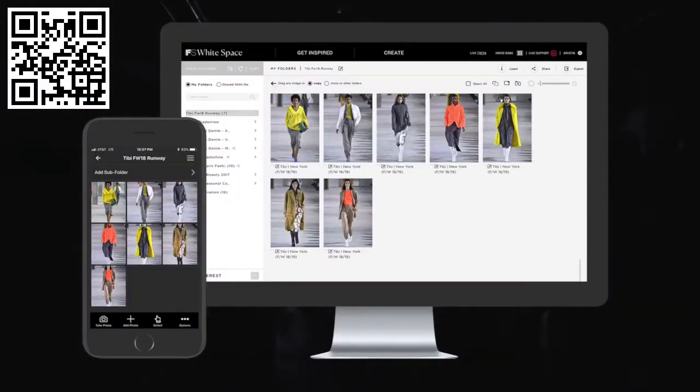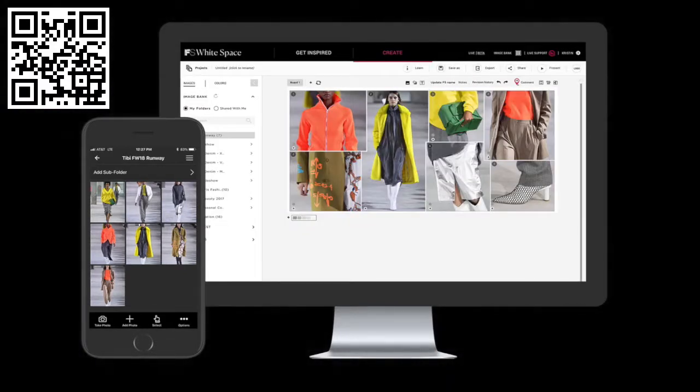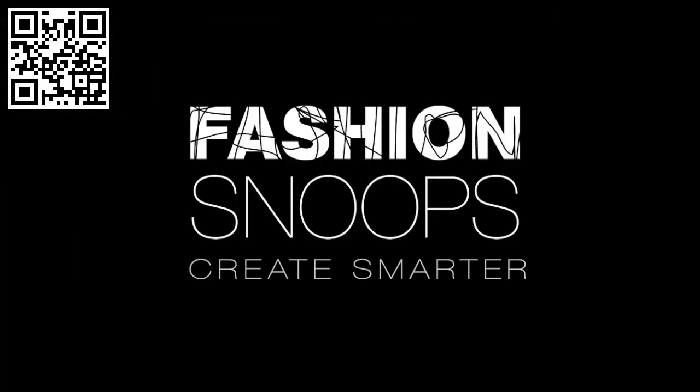The FS ImageBank app helps streamline the creative process, making the road from inspiration to creation faster, and allowing your team to create smarter together.